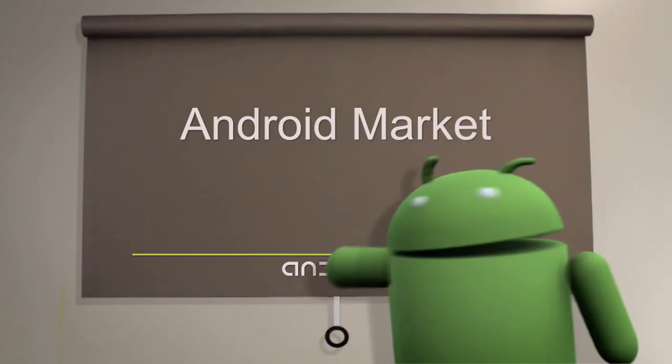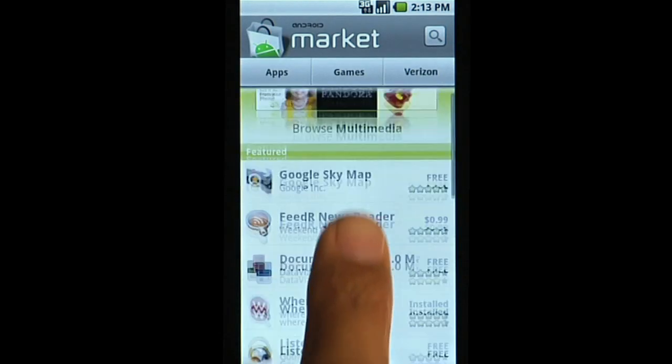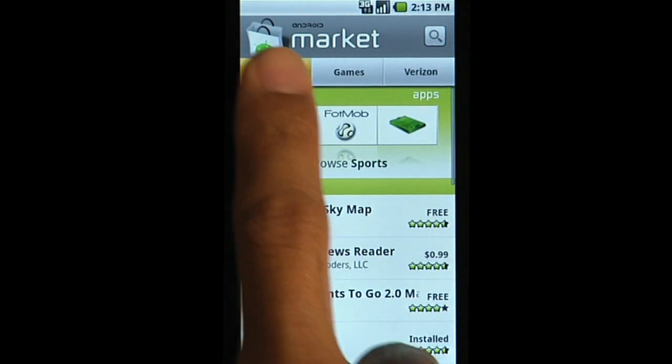Android Market provides applications and games that you can download to your phone. In Market, you can browse the Featured section, or go through the different categories.